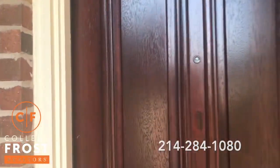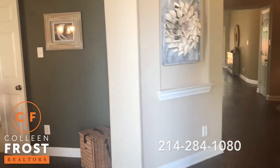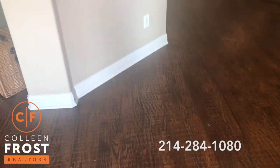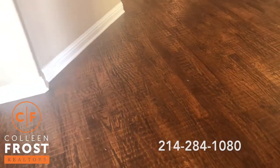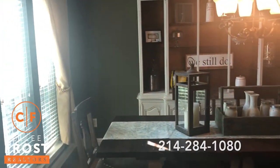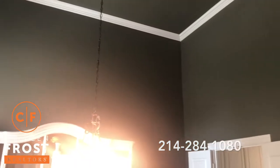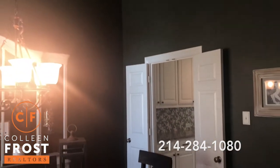I love everything about this home. We immediately walk in and we have gorgeous hand scraped hardwood floors. We have our formal dining room, the crown molding, and that's open to the kitchen.